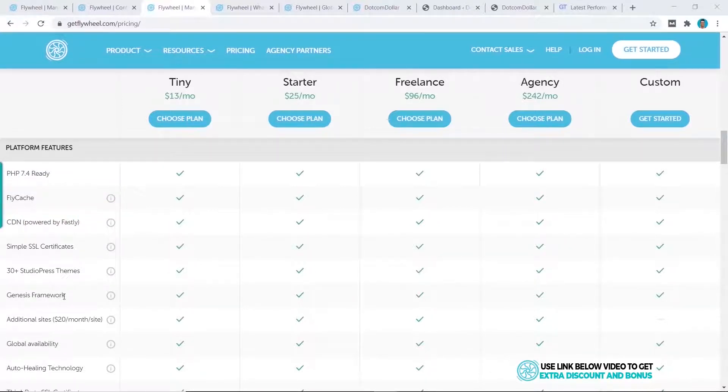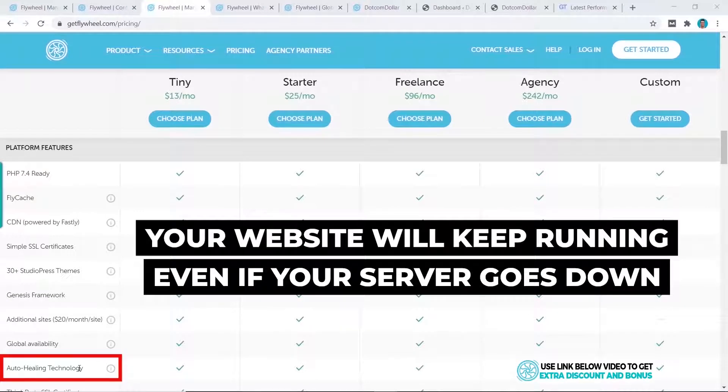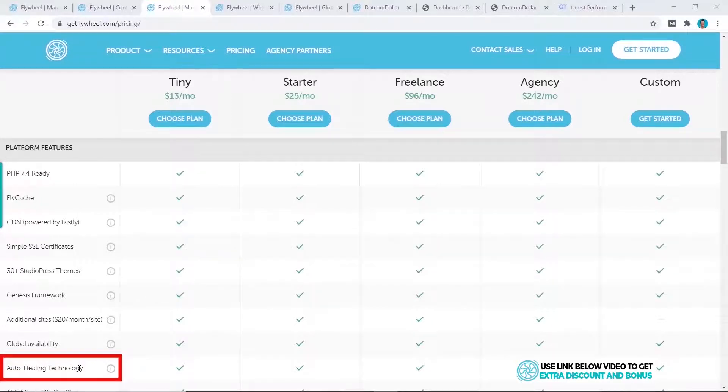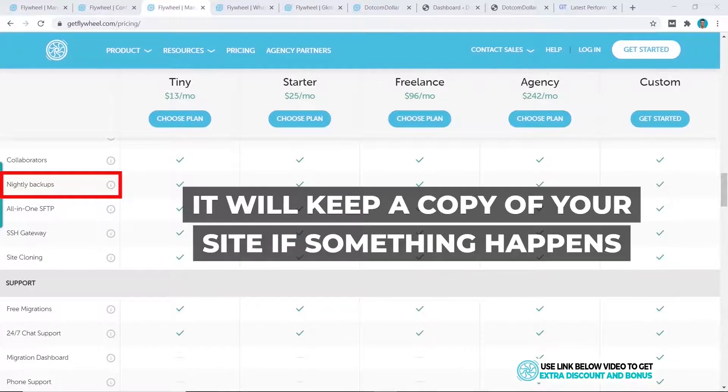Another great feature of running on the cloud is auto-healing technology — if one of your servers goes down, it will be replaced by another server on the cloud to keep your website running, and it can expand as much as you need. Additional noteworthy features include free nightly backups on all plans, which is a very underrated but important feature that keeps a copy of your website in case something happens.